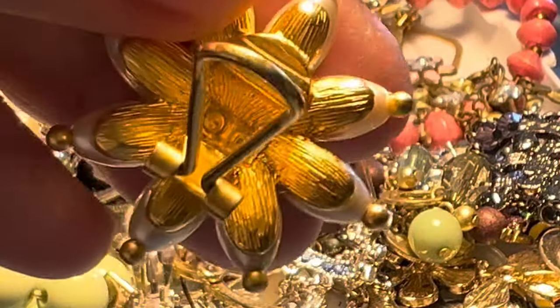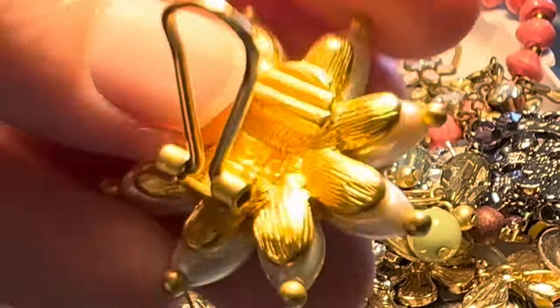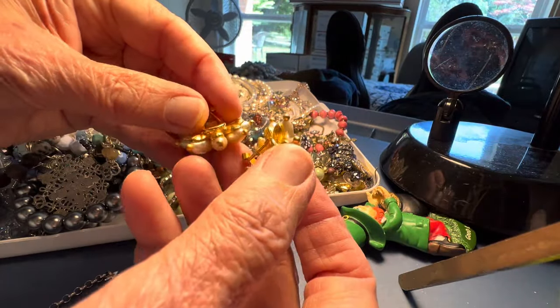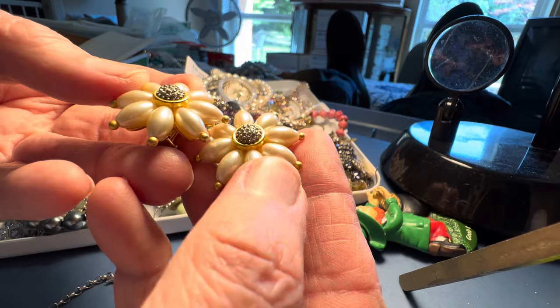These earrings say 'LC' — I'm not sure what that is — three dollars. They are clip-ons, and they're very pretty with a raised detail.